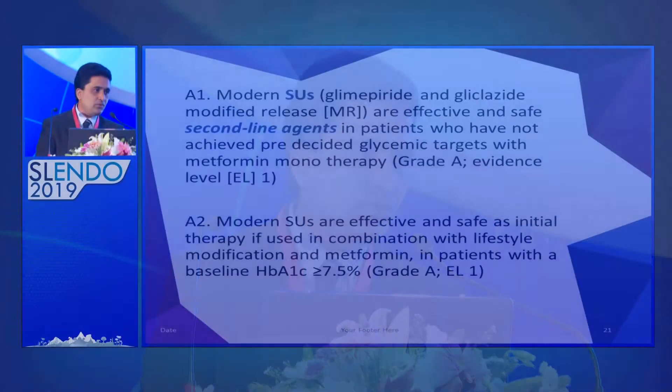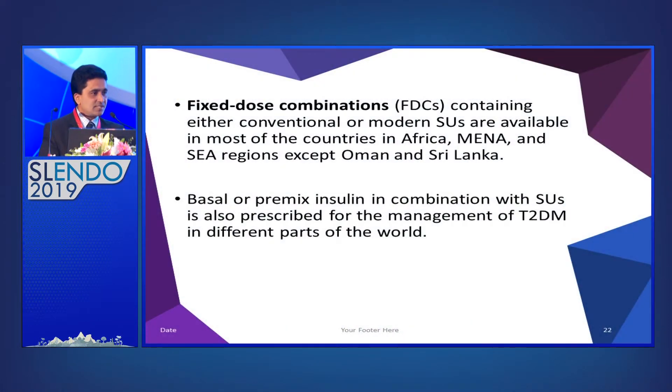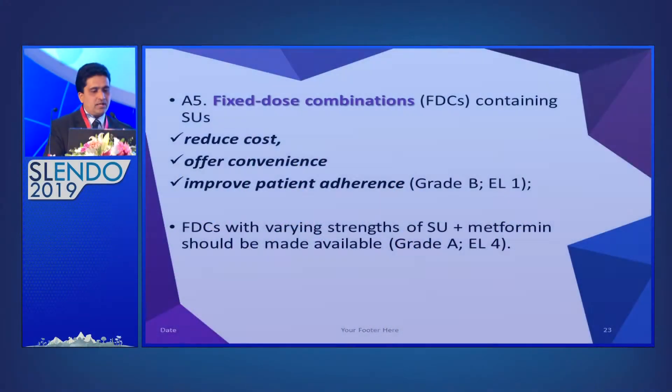As a second-line drug other than metformin, the recommendation is to consider sulfonylurea in South Asian patients. If facilities allow, it is better to consider modern sulfonylureas like glimepiride or gliclazide MR. The consensus also discusses fixed-dose combinations (FDCs) — for example, metformin plus gliclazide or metformin plus glimepiride. Only Sri Lanka and Oman in this region lack FDC drugs. Fixed-dose combinations containing sulfonylureas reduce cost, offer convenience, and improve patient adherence.